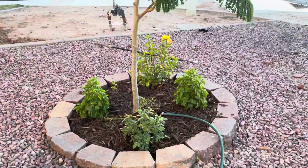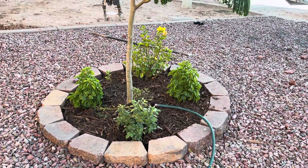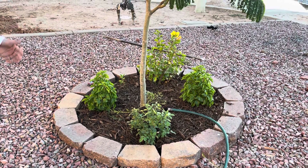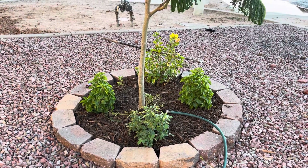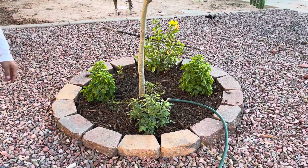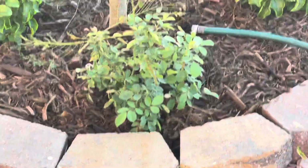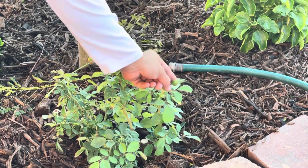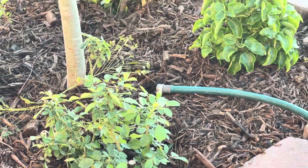I wanted to show you guys also the growth on these flowering bushes over here. Those are red hibiscus facing west and east, and facing south we have the yellow hibiscus. This right here is the rose that we planted just a couple months ago, and we have a bud here and a bud over there, so I'm really excited about that.